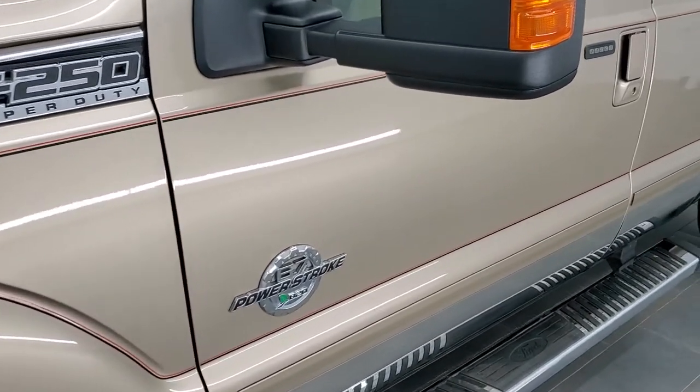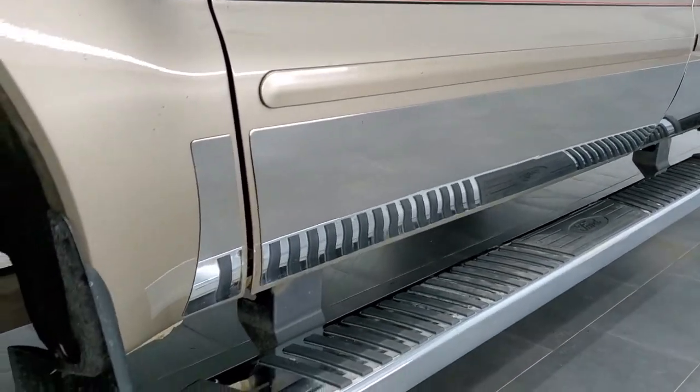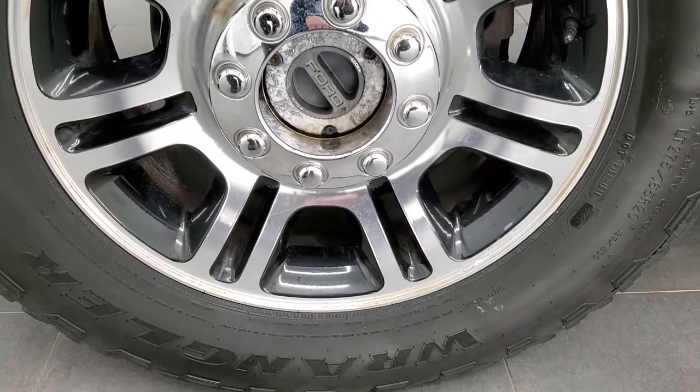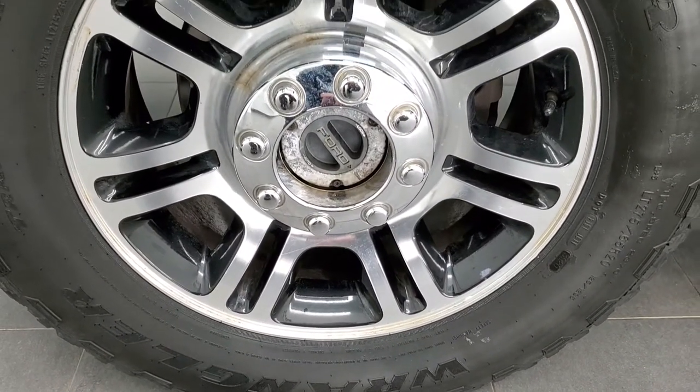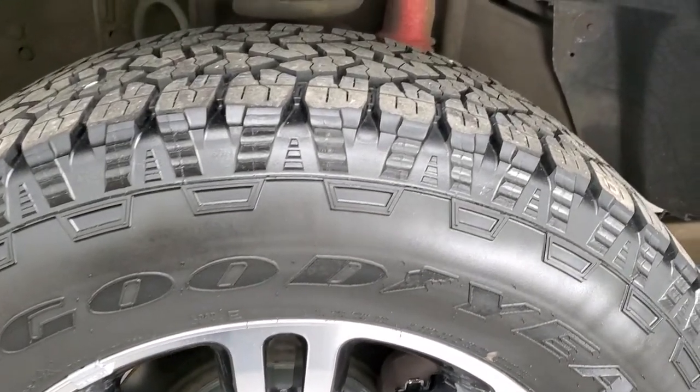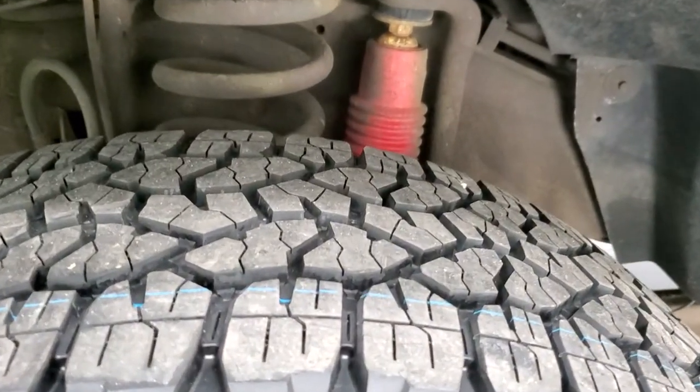If you'd like to check out all the photos on this truck, in the upper right-hand part of your screen is a link to our website — click that and check us out there. It comes with the 20-inch painted and polished aluminum rims, which are in pretty nice condition.